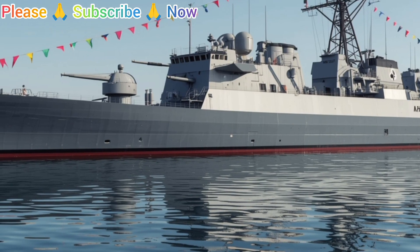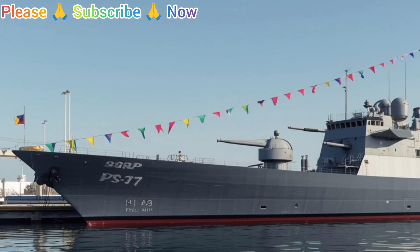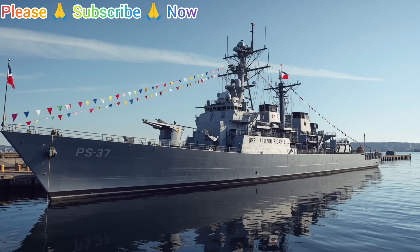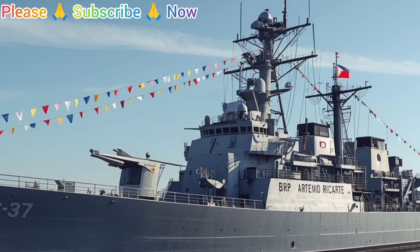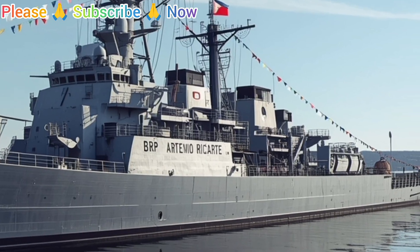Thank you for joining us on this deep dive into the BRP Artemio Ricarte. If you enjoyed this detailed review and want to see more naval and defense-related content, don't forget to like, share, and subscribe to the channel. Stay tuned for more breakdowns of warships, military technology, and maritime defense strategies. Until next time, this is your host signing off — stay safe and keep watching the seas.